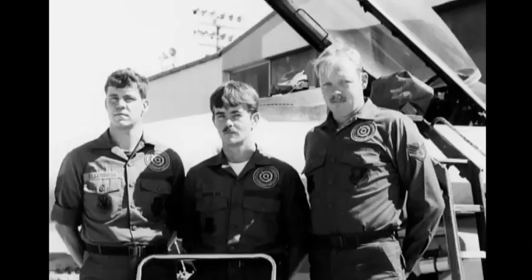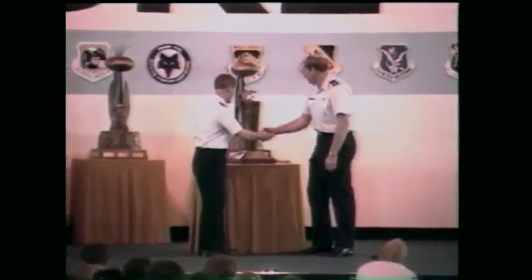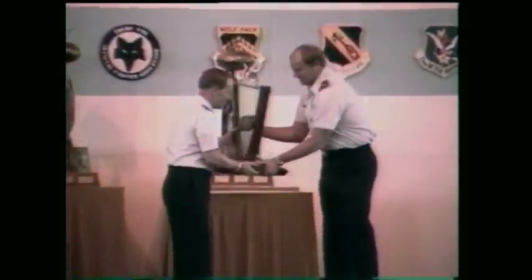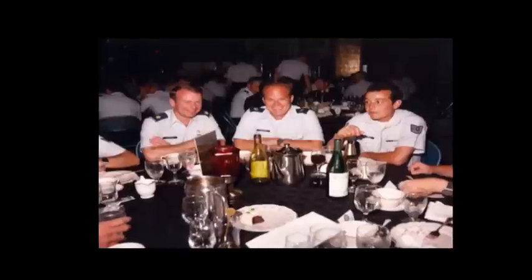We got the standings back and every day we would stand in front of the boards watching for them to come out and update — it was pretty close, actually. Then came the announcement: the winner of the F-16 Top Team Award is the 419th Tactical Fighter Wing, Hill Air Force Base, Utah. We just couldn't stop hollering. It was a great party, a great time, and it was awesome to come out on top like that.